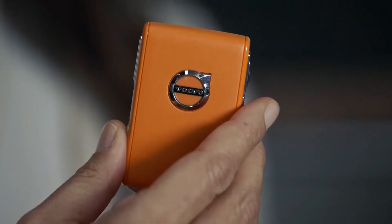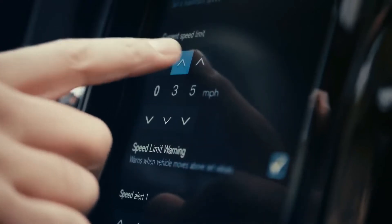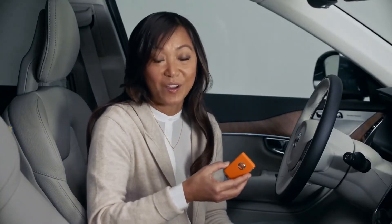And for families with teens who will soon be sharing their cars with new drivers, Volvo now offers the Care Key. This orange key allows Volvo drivers to set limitations to the car's top speed before lending the car to family members or younger and inexperienced drivers.